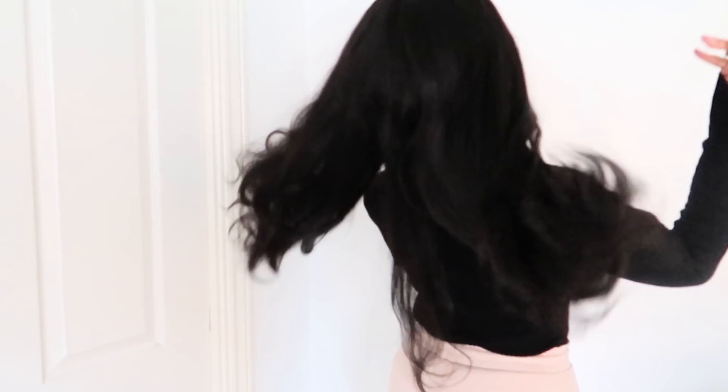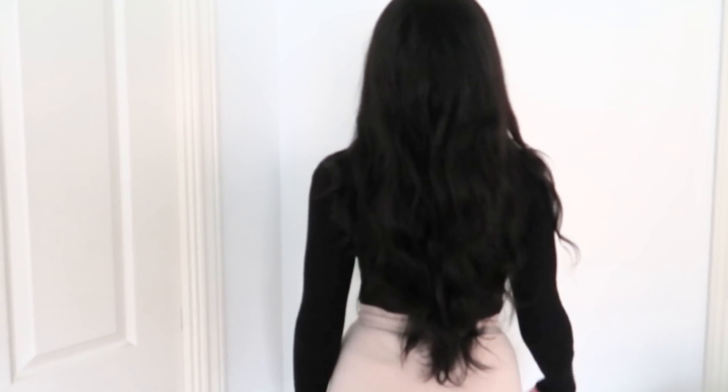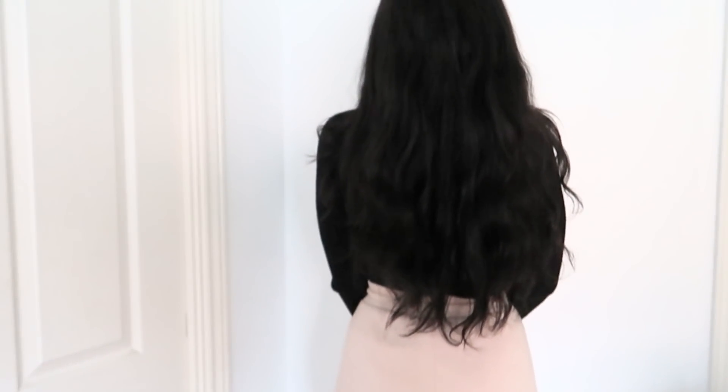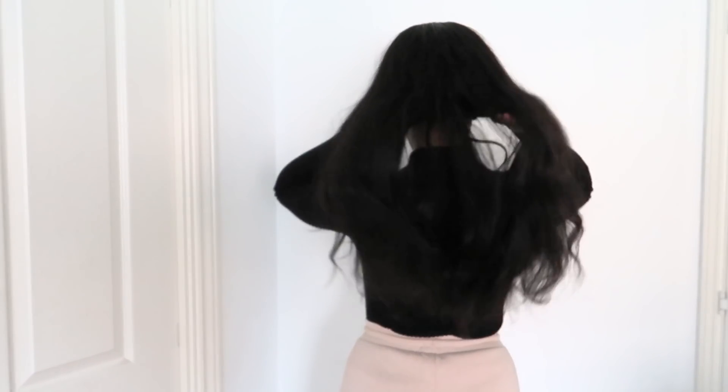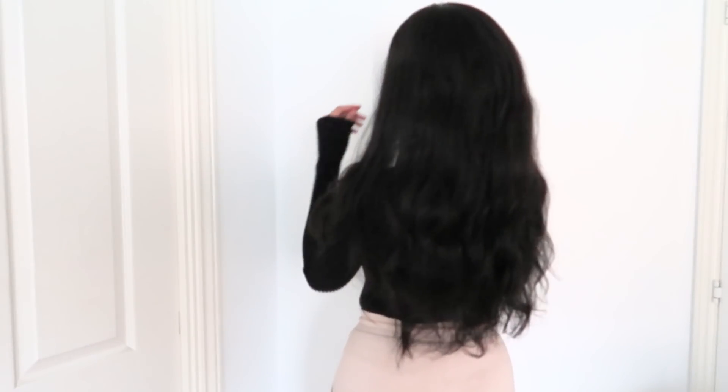I'm going to give you a little insight into what I do with my hair. At the moment, I just think wigs are the way forward if you can get them to look as natural as possible. They're such a good way of preserving your hair, and if you want another color, a longer length, or another style, you don't have to ruin your hair with extensions or coloring it yourself.